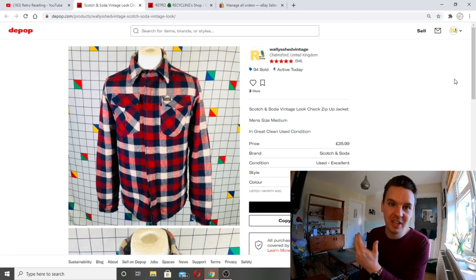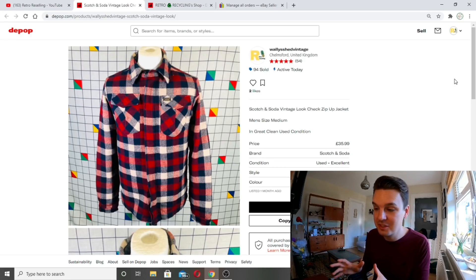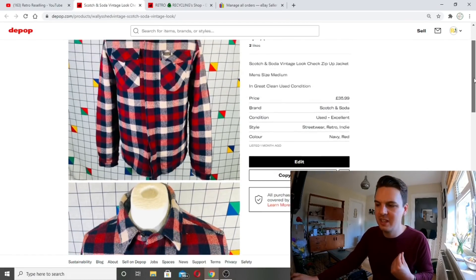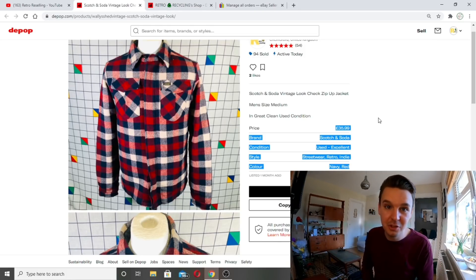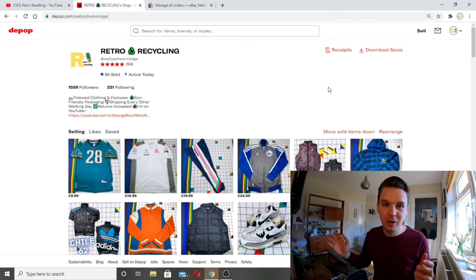Coming to Depop — should have had three sales but because of a glitch it's only got one. The one item that sold just on Depop before eBay got it: from Vault Vintage, a really nice checked heavy shirt-type jacket by Scotch and Soda, vintage look, size medium. I got 35.99 for this — really strong again. It owes me about 10 to 11 pounds, so a juicy amount of profit. The buyer's happy too.